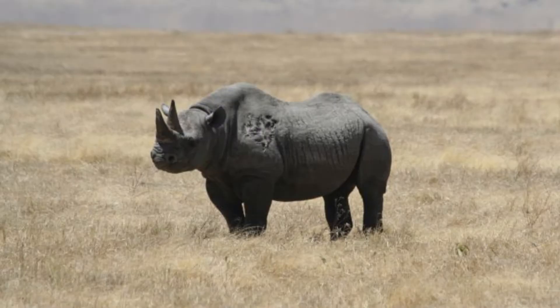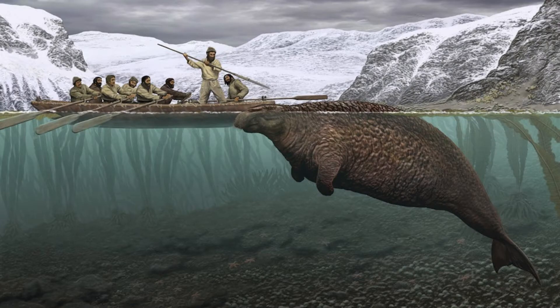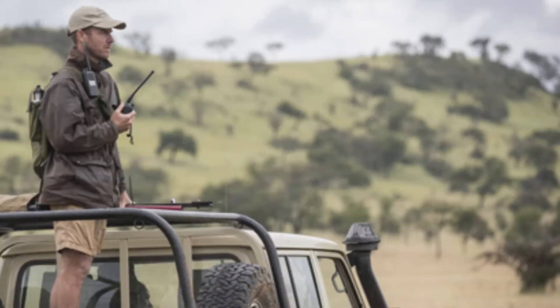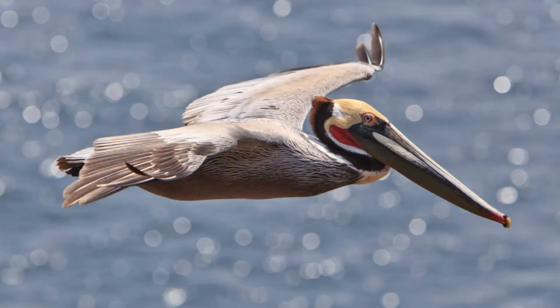The Western Black Rhinoceros, the Elephant Bird, the Stellar's Sea Cow, and the Passenger Pigeon — all of these species have one thing in common: extinction because of human activity. And like many other species, if it weren't for conservation efforts, the Brown Pelican would have shared a spot on that list.